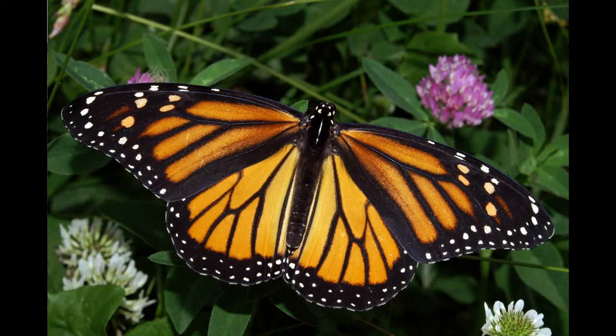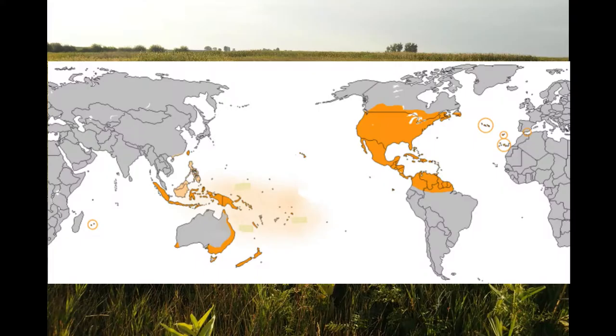A monarch adult can live from two to six weeks in addition to the month of their development, with the exception of the final yearly generation, which can live as long as eight to nine months. Distribution-wise, the monarch butterfly lives throughout North America from southern Canada down to Mexico, through Central America and the Caribbean Islands, northern South America, as well as the Pacific Islands and Australia. Some have accidentally ended up in the UK from a migration — well, someone's internal compass was off.